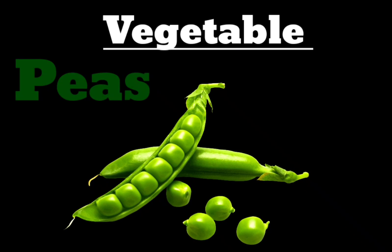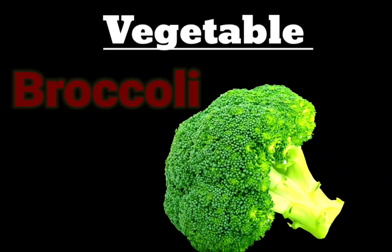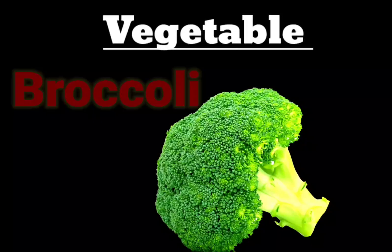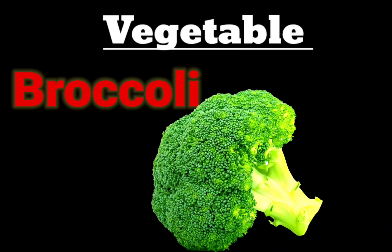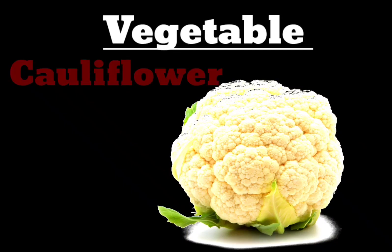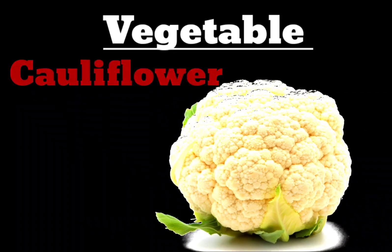Next vegetable is Broccoli. B-R-O-C-C-O-L-I. Broccoli. Next vegetable is Cauliflower. C-A-U-L-I-F-L-O-W-E-R. Cauliflower.